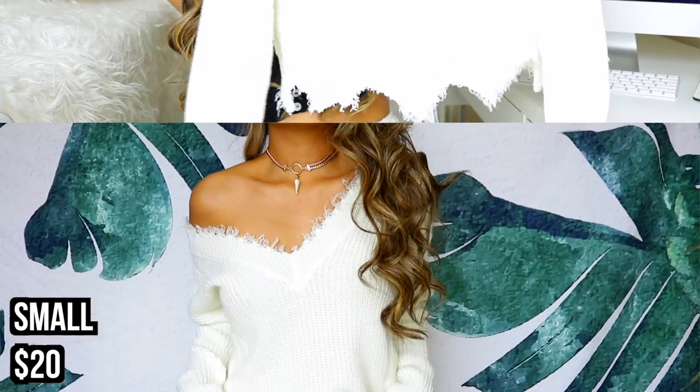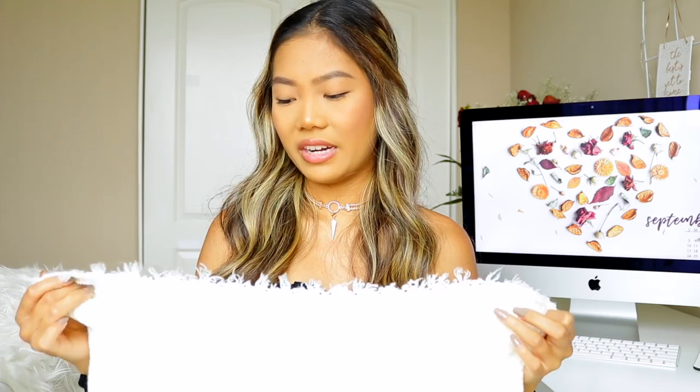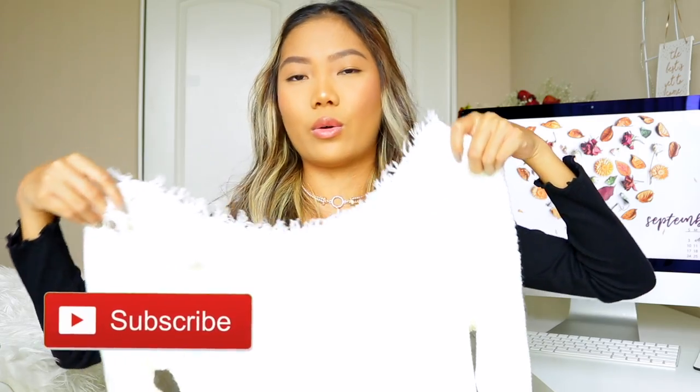Last but not least — if you follow me on social media, you know I had the opportunity to attend SHEIN's back-to-school event in downtown LA. I was able to pick up some items from the event. I technically didn't pay for these, but one of you commented to include them in the haul. The first item is this white sweater — I really like the details on the bottom, little triangle detailing. It's comfortable, really soft, and versatile: you can wear it normally, one shoulder, or both shoulders.